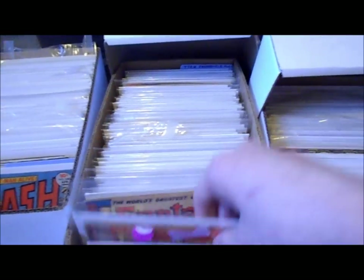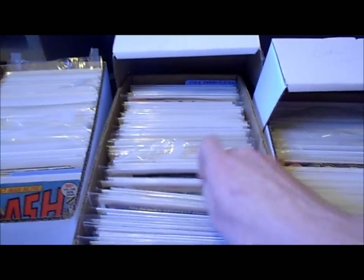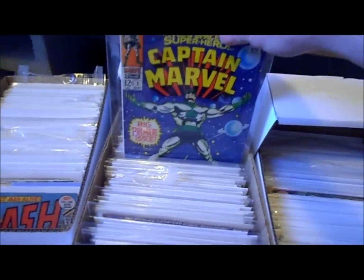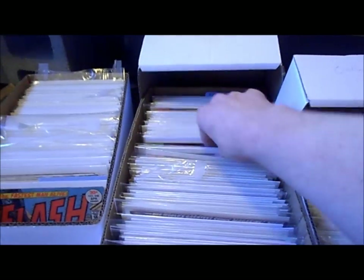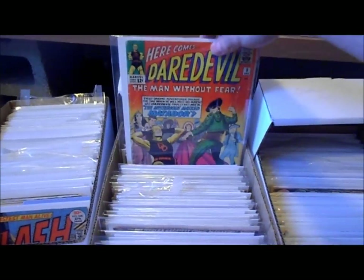I guess I keep my silver age books in here — some of them, just a few. Oh yeah, Captain Marvel — I forgot about that one. A bunch of Captain Marvels. Oh yeah, my Daredevils are here too.